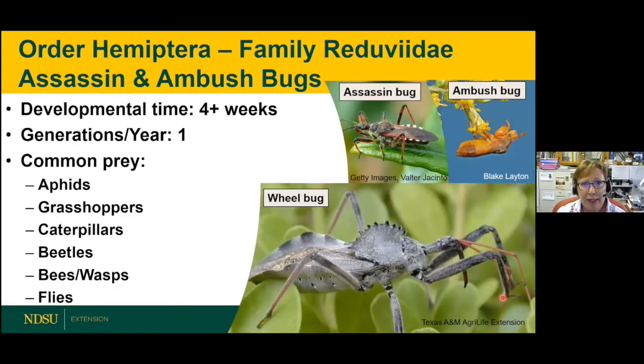Still in the Hemiptera order: the ambush bug and assassin bug. The ambush bug is one of my favorites — very cryptic, they blend in. You often see them in flowers, and they have raptorial forelegs to grab their prey, plus piercing sucking mouthparts for feeding. The assassin bug is much larger — the wheel bug can be up to almost two inches and is easy to identify by the sprocket-like structure on the thorax. It goes after things bigger than itself: grasshoppers, large caterpillars, beetles, bees, wasps, and flies. Be careful — they can give you a nasty bite if handled.